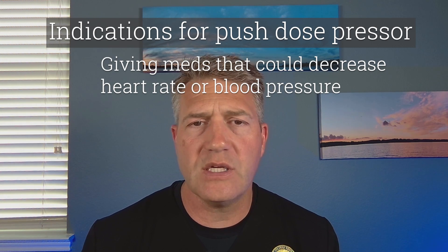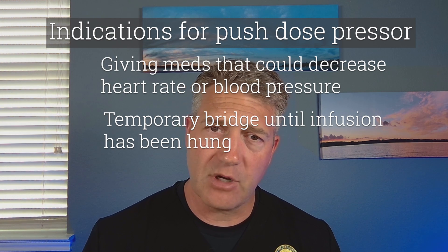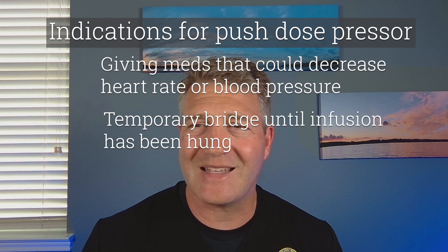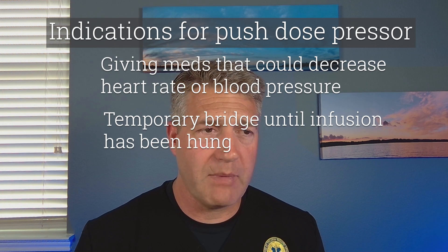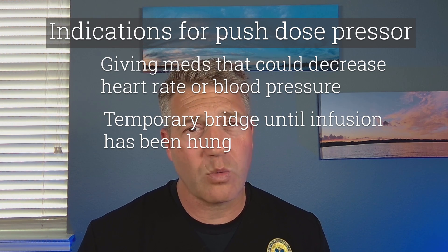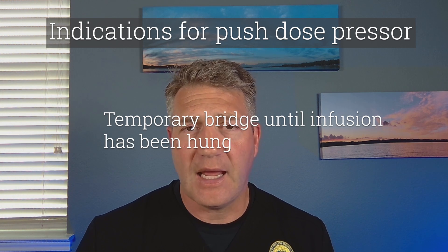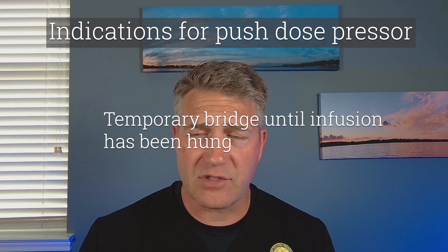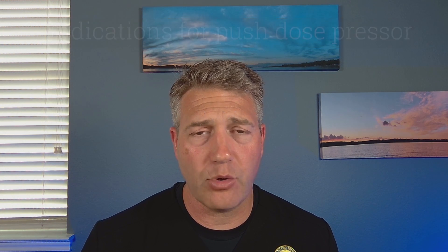The other situation is I have a patient who is hypotensive, and I'm going to need to start a presser on them, but that's going to take some time to mix that up — especially in the hospital, mixed at the bedside or sent from pharmacy. If you have somebody who's really bradycardic and hypotensive and you need to get something on board right now, then a push-dose presser is a good way to go.